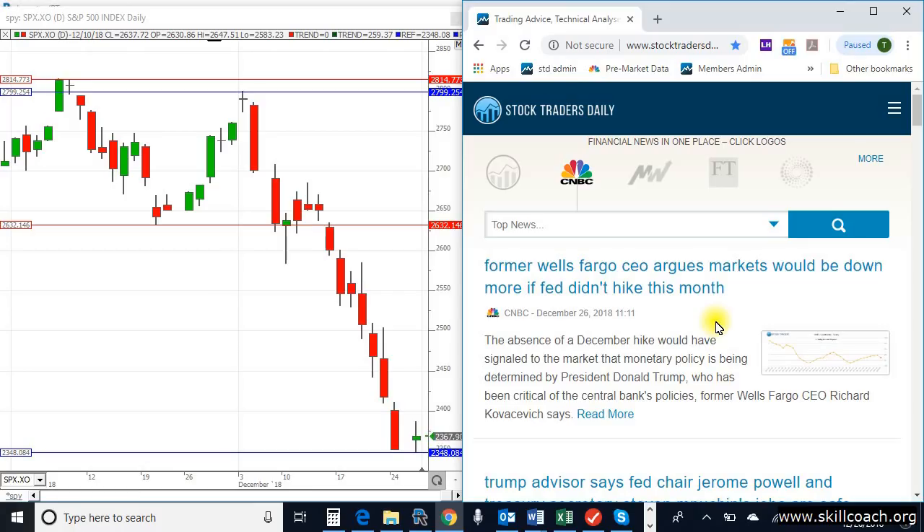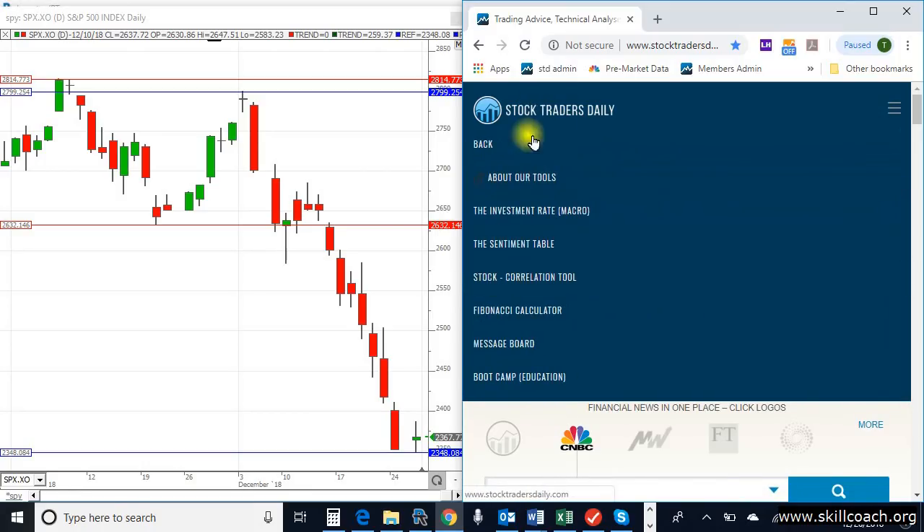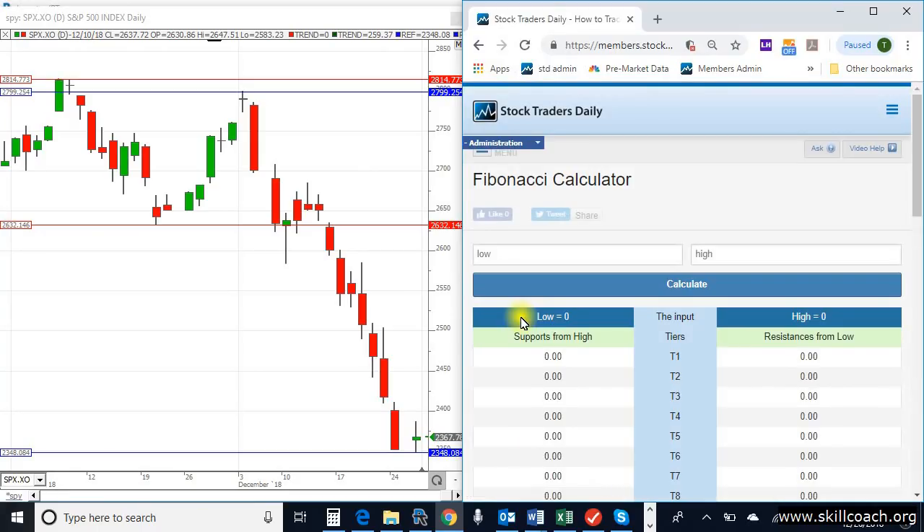With that, these natural conditions are very opportunistic. And I'll show a specific example based on the declines that happened at the end of 2018. Specifically, we're going to use our Fibonacci calculator. That can be found on Stock Traders Daily's website. And the calculator looks something like this.